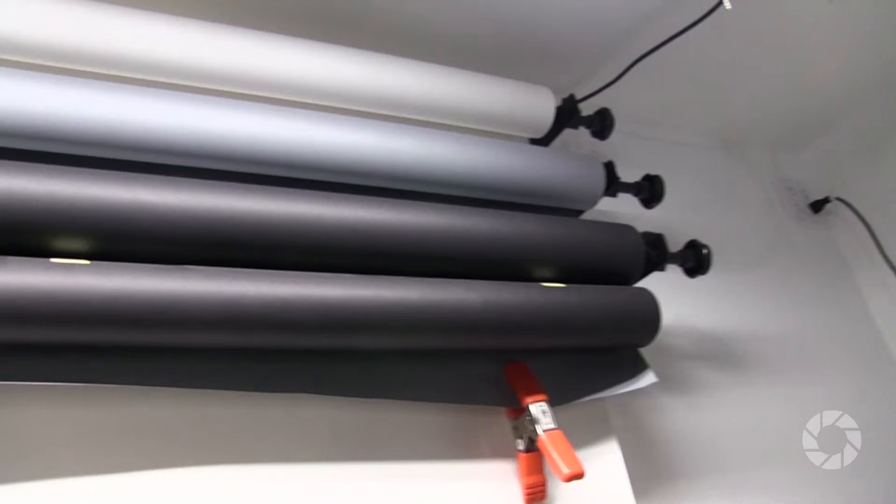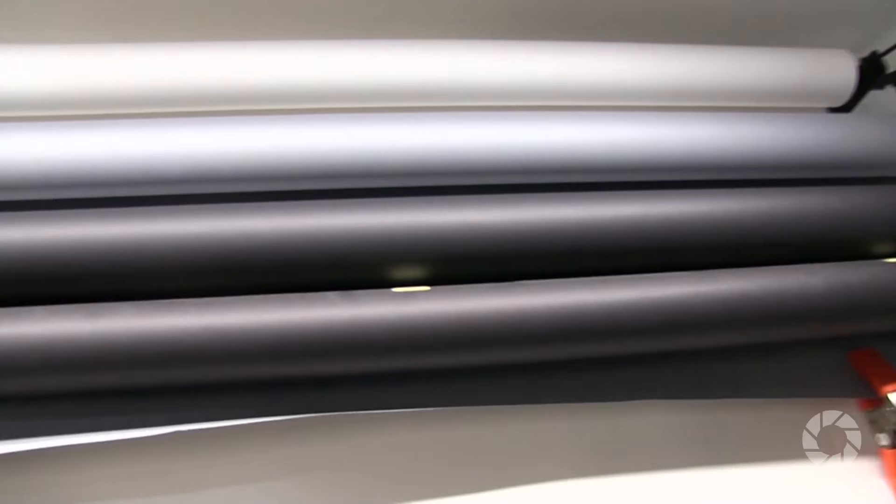Let's start with the background system. This is a three-roller system with white, gray, and black — interchangeable, taking just seconds to switch out. Behind it is a dead flat white wall, so if you don't want the rolls you can just use that. The rolls are nine-foot wide, but can go wider. It's flexible — you can put any color you want.